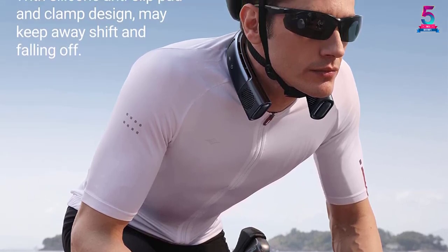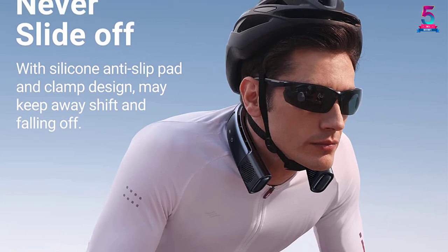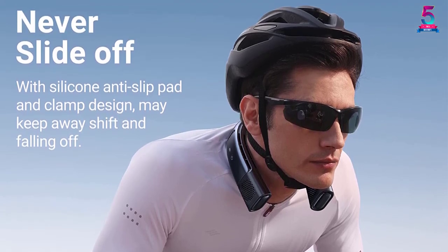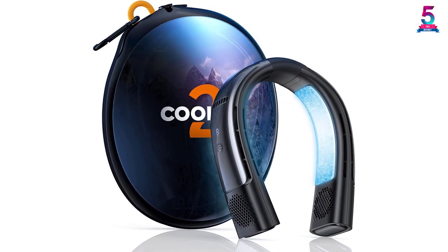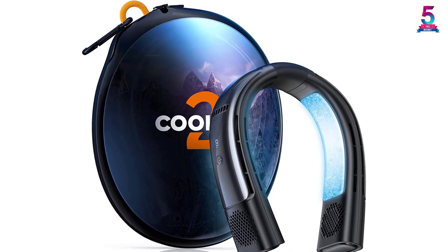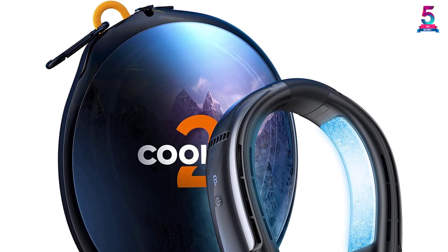It has an LED screen that shows the battery life. It features NTC temperature control for even heating and cooling. The C-shaped neck fan ensures a perfect fit. It has a warranty of 180 days.